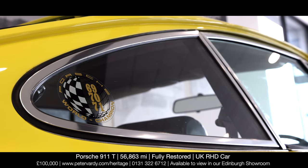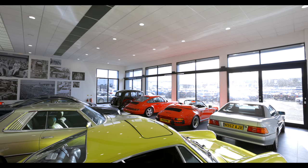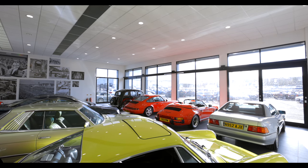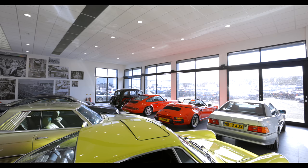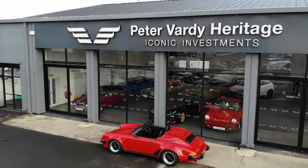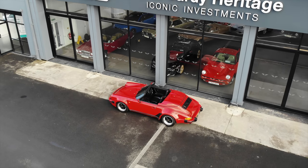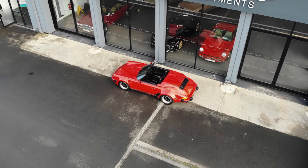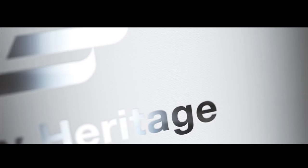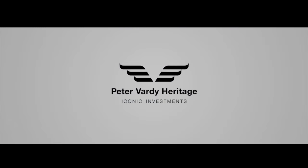We offer a unique experience and pride ourselves on offering something truly special to our clients in the form of the finest selection of classic and modern classic vehicles. From our immaculately heated indoor showroom and our state-of-the-art workshop, we can arrange transportation across the UK or internationally. Call us today on 0131 322 6712 for more information, or please visit PeterVardy.com.